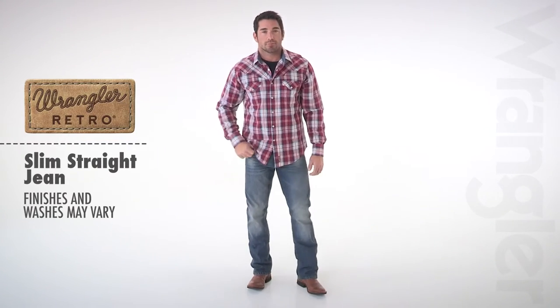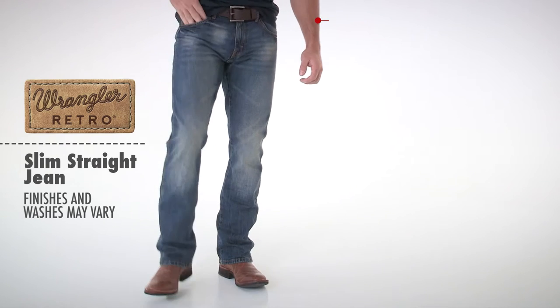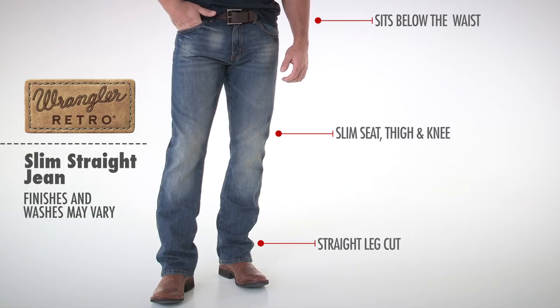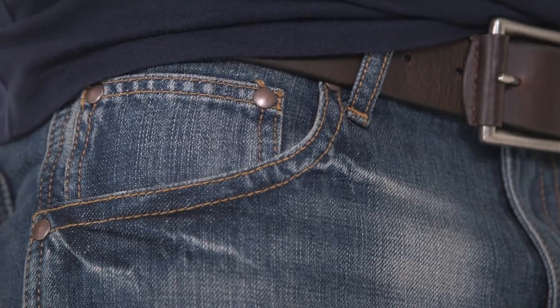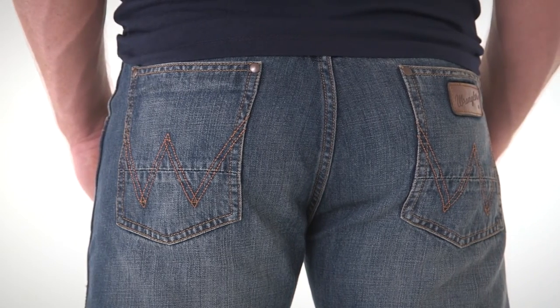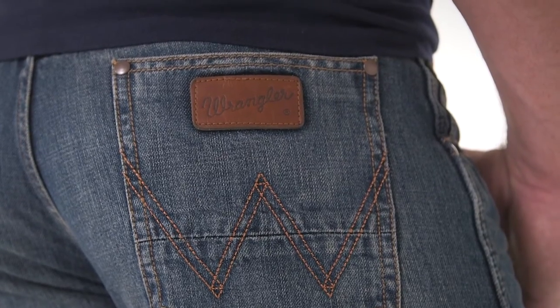The Wrangler Retro Slim Straight jean has western roots with a modern kick. This jean is a lower rise that sits below the waist, a slim fit through the seat, thigh and knee, and a straight leg cut that fits over boots. Made from 100% cotton denim with authentic five-pocket styling, this jean is a contemporary take on classic Wrangler style.